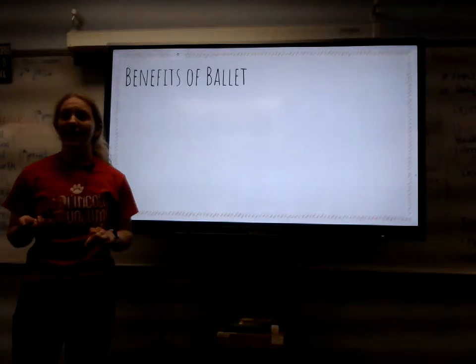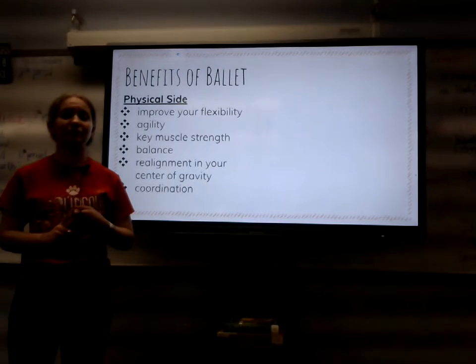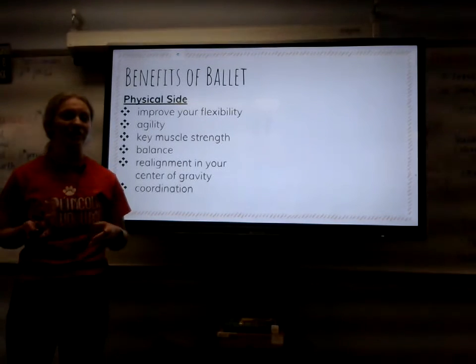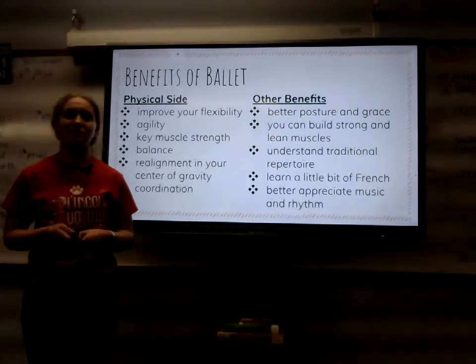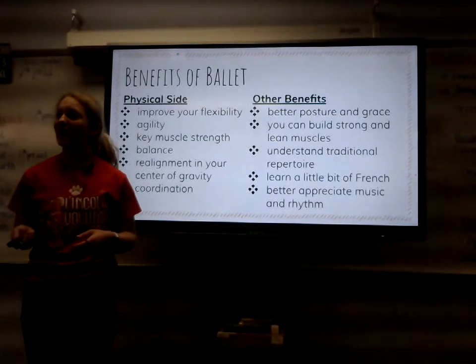Lastly, we have the benefits of ballet. As I said before, there are plenty of physical benefits of ballet — it can improve your flexibility, agility, key muscle strength, balance, realignment in your center of gravity, and even your coordination. But other than that, there are more benefits. These include better posture and grace, building strong and lean muscles, understanding traditional repertoire, learning a little bit of French, and better appreciating music and rhythm.